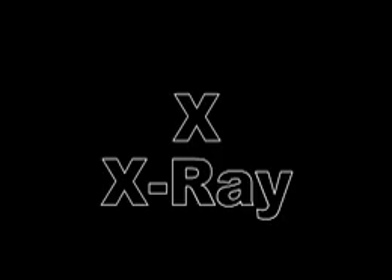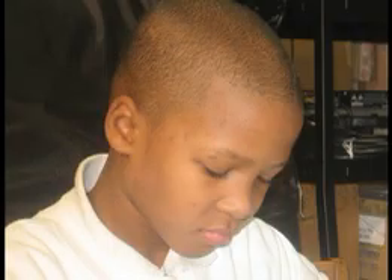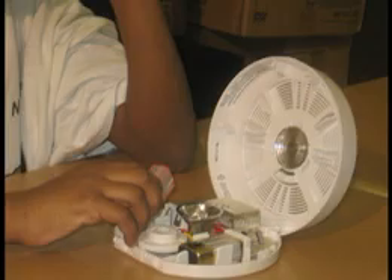X is for x-ray. You should get an x-ray taken of your head if you're in a home without a working smoke detector.